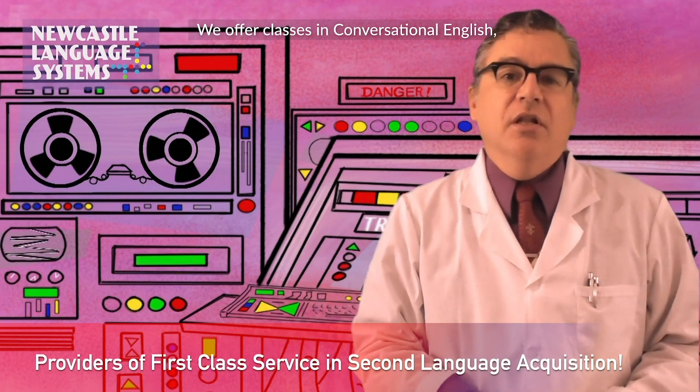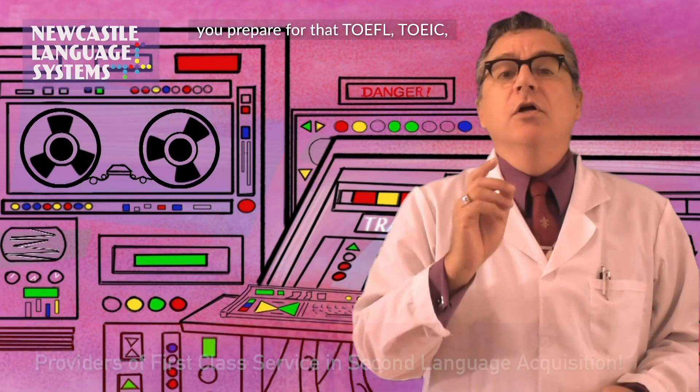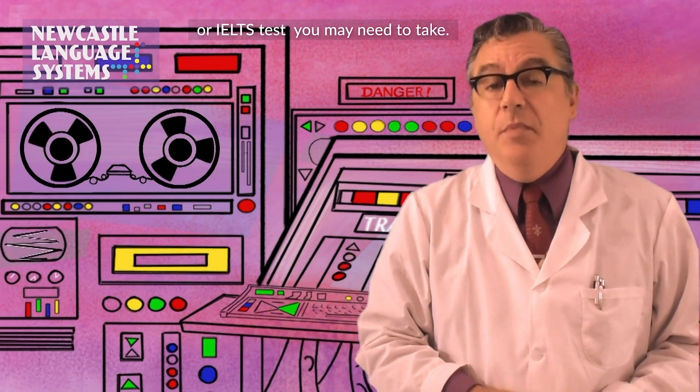We offer classes in conversational English, business English, and we can also help you prepare for that TOEFL, TOEIC, or IELTS test you may need to take.